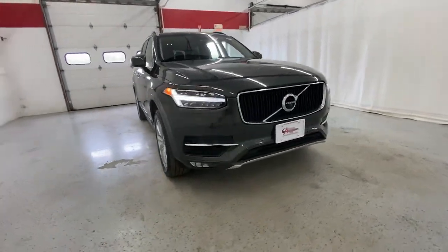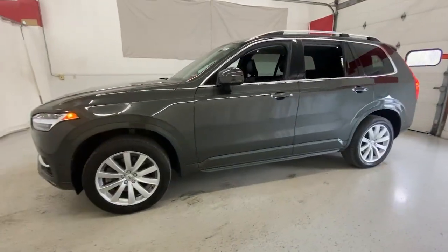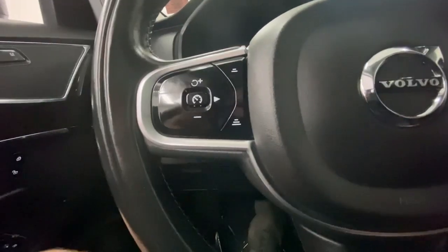Get into the 2018 Volvo XC90. This vehicle is an outstanding buy with fewer than 60,000 miles on the odometer. Here's an elegantly styled XC90 that's supremely comfortable, secure, and satisfying to drive.